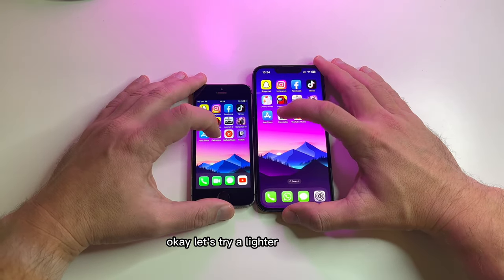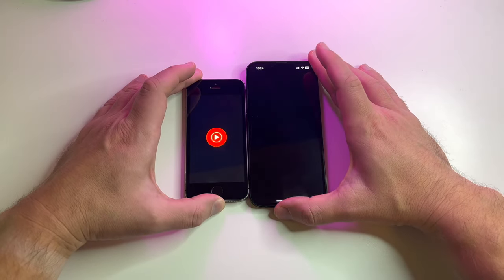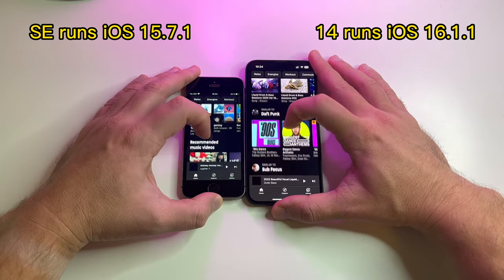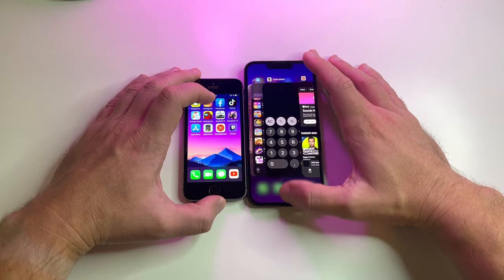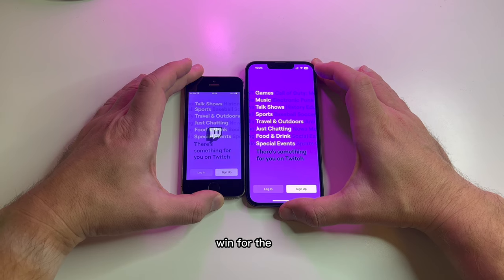Let's try a lighter application like the Calculator — that was pretty similar. What about YouTube Music? And the last application here is Twitch — again a win for the 14.